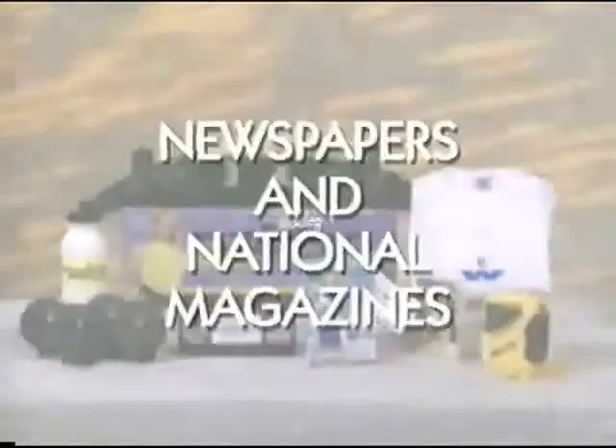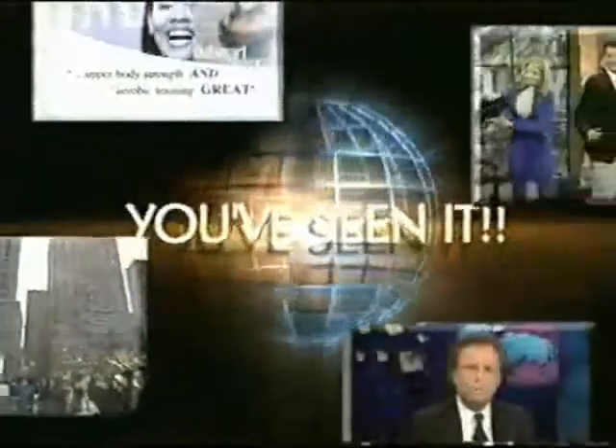You've read about it in newspapers and national magazines like Mademoiselle, Health, Walking, and Prevention. You've seen it on the Today Show with Katie Couric, and countless other news and fitness shows from coast to coast.